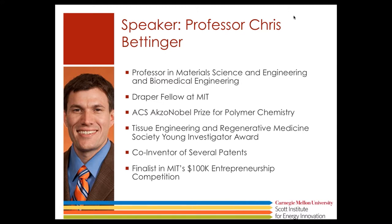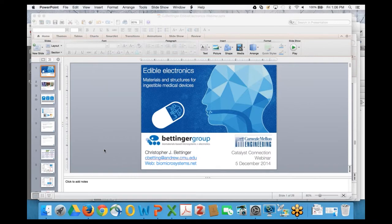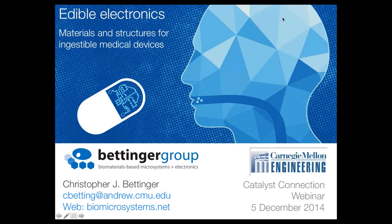Thank you very much for the kind introduction, Debbie. I want to thank you all for attending and sharing your time. The goal today is to present a story. It's mainly contextualized in the field of medical devices, but the technology and discoveries we've made can be extended to other initiatives in energy and clean water.